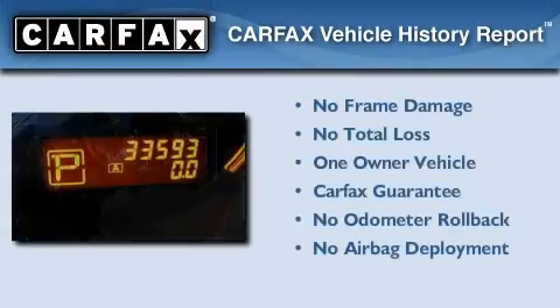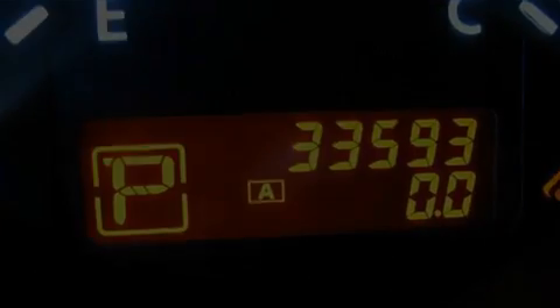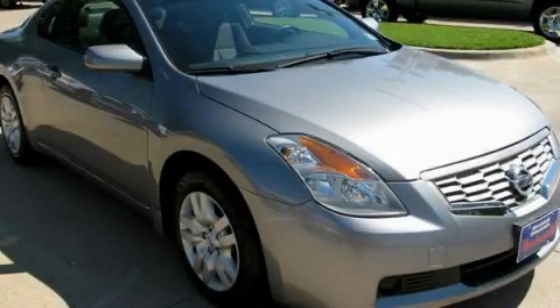This Nissan has had only one owner, and it qualifies for the Carfax Buy Back Guarantee. Contact us today to arrange your test drive.